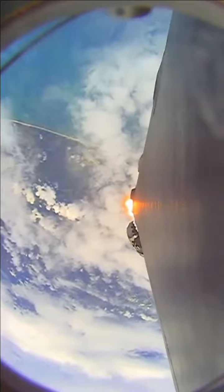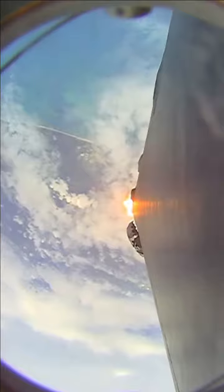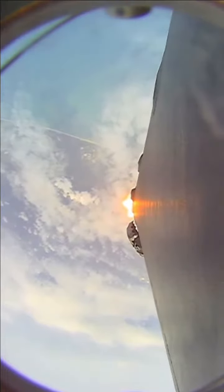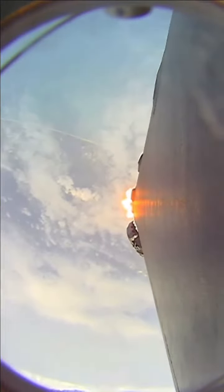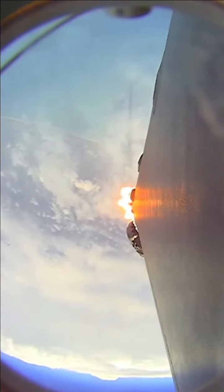Back to Max-Q. So in preparation for maximum aerodynamic pressure, we throttle down those Merlin 1D engines. Now that we're through that point, we'll throttle back up and continue on to the next of our sequence of events.